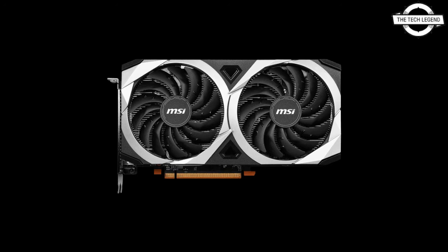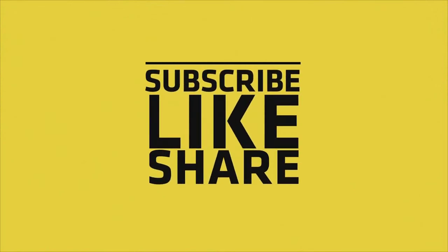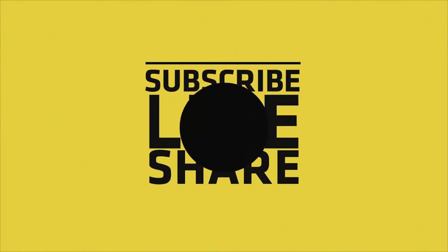Regarding availability, the new graphics card is expected to be available starting October 13th. If you like this video, please like, share, and comment, and don't forget to subscribe to the channel and press the bell icon.